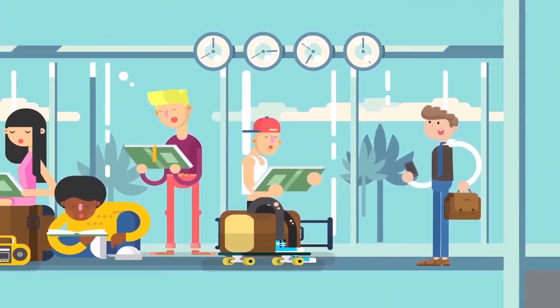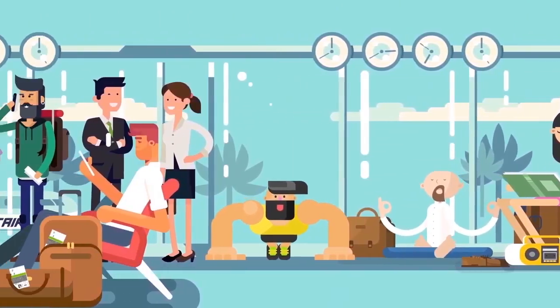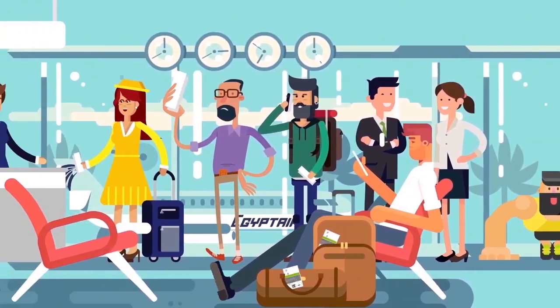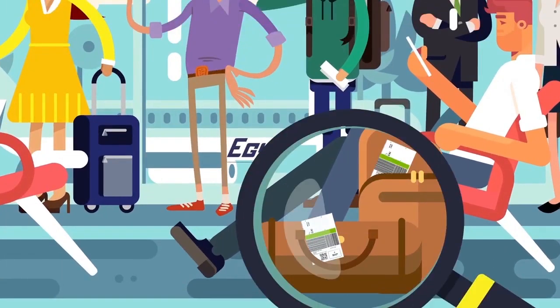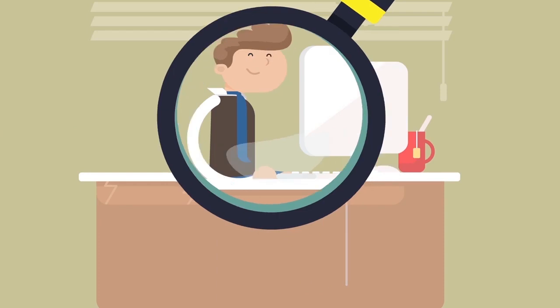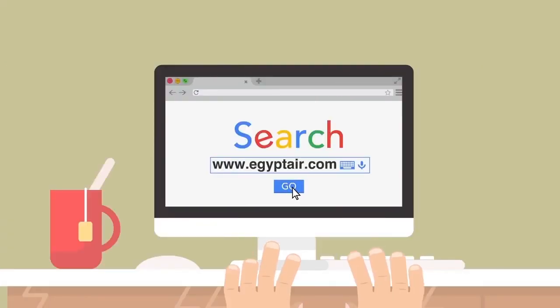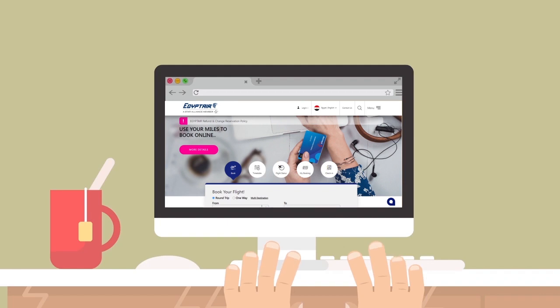This is a familiar scene at any check-in counter — the queue, the long wait — and people have adapted to it. But that is new now. EgyptAir offers a hassle-free way to check in your luggage. Prepare the check-in from the comfort of your home for yourself and also your luggage.